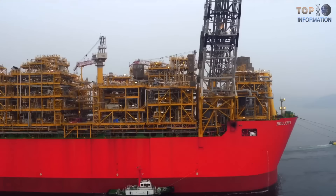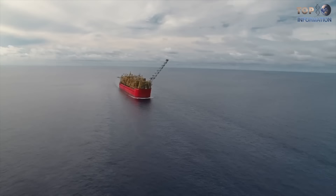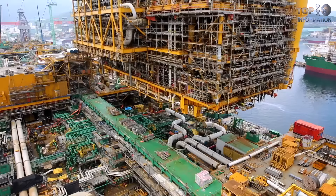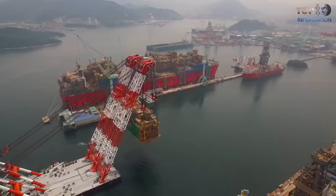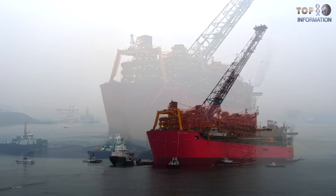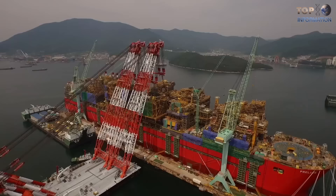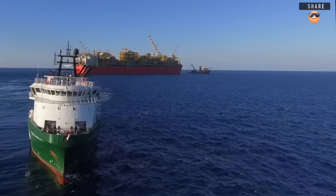Number 1: Prelude FLNG. Shell collaborated with Technip and Samsung to build the biggest floating object in the world. Designed to extract 110,000 oil barrels daily, it is built with more than 260,000 metric tons of steel — approximately four times the steel used in San Francisco's Golden Gate Bridge. Ship Prelude is 488 meters long, 74 meters wide, and weighs 600,000 tons. It is engineered for extreme meteorological conditions, propelled by engines of 6,700 horsepower, and can withstand Category 5 hurricanes. It will process around 3.6 million tons of liquefied natural gas per year, aiming to meet future growing energy demands.